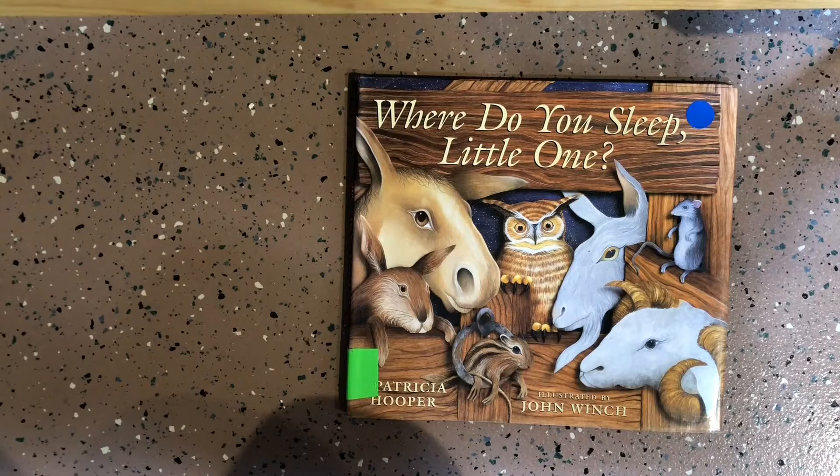Today we're going to read Where Do You Sleep, Little One? by Patricia Hooper.